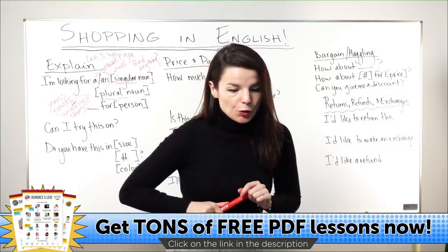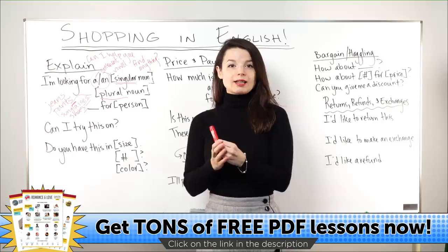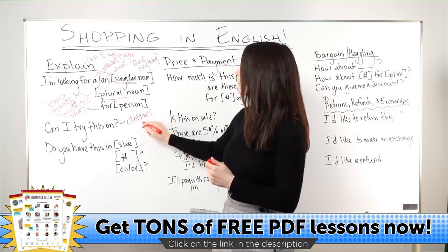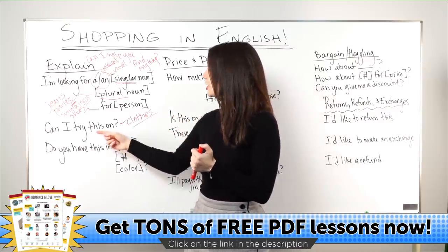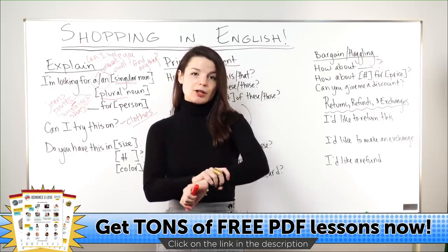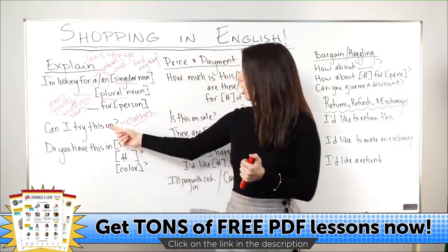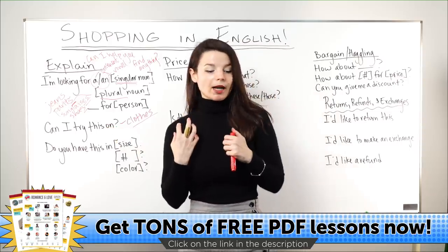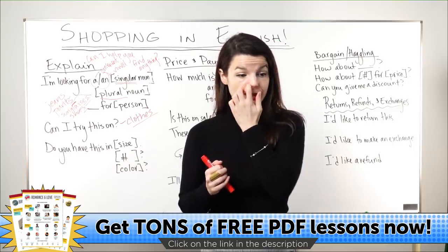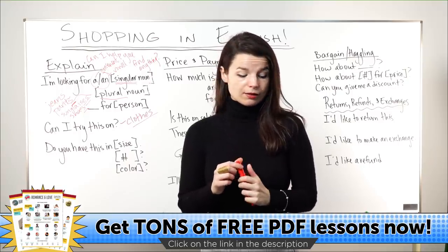Let's continue to the next part. If you find something you like — especially for clothes — you can use this expression: 'Can I try this on?' You find a shirt, a watch, or a hat, and you ask the staff: 'Can I try this on?' It means try this on my body. In most cases it's not a problem. This is essentially the only way we ask this question.